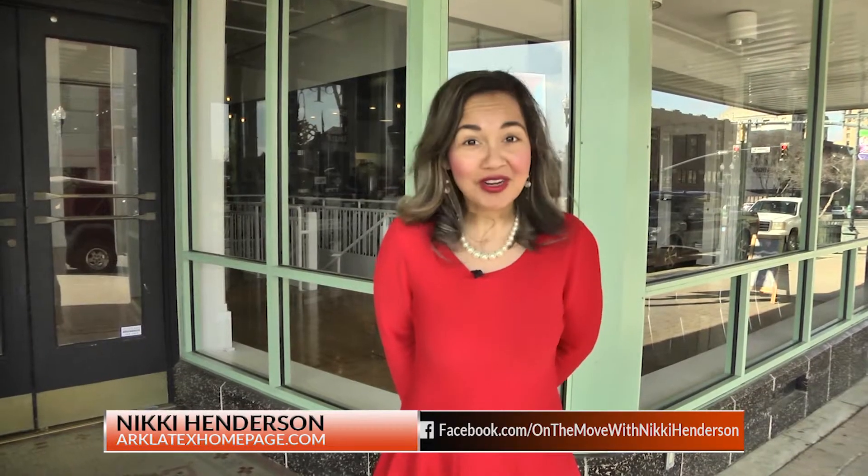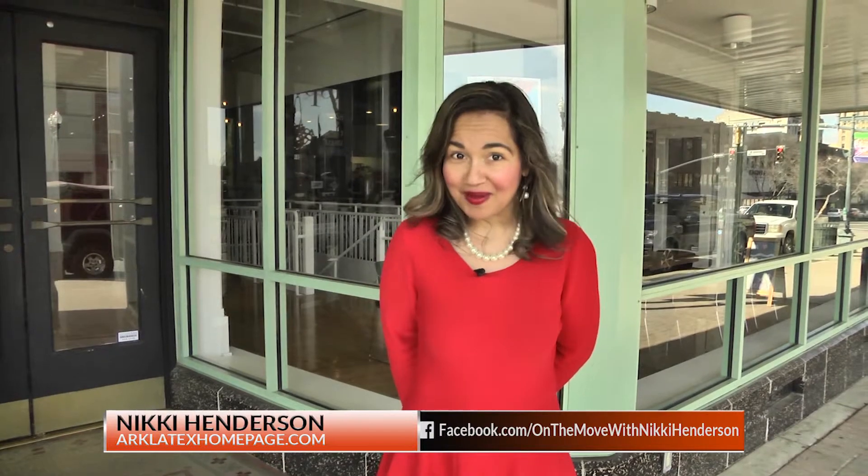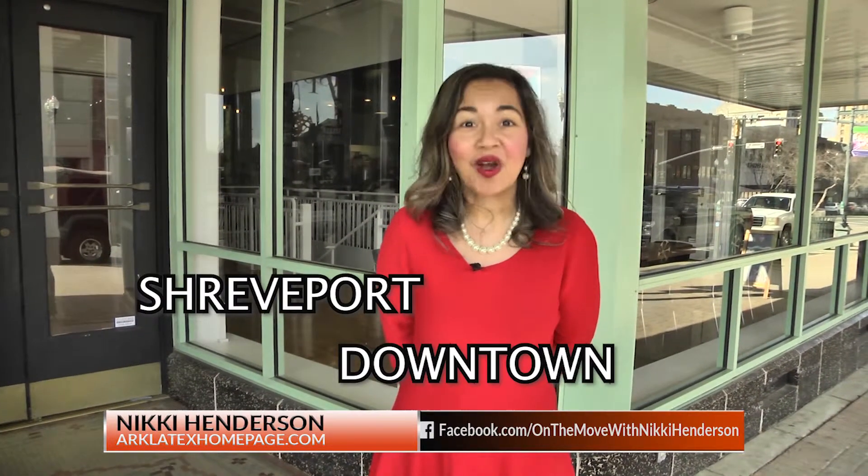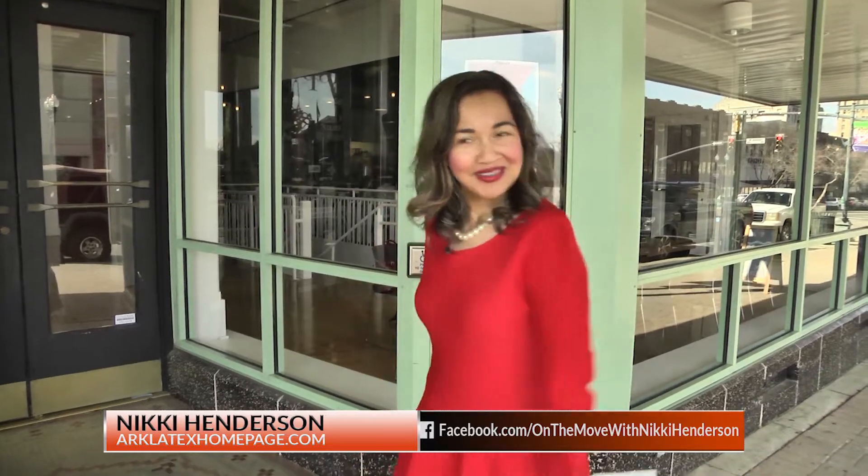Are you looking for something that is free and fun for the entire family? Well, I've got three words for you: Shreveport Downtown Art Walk. Now let's go explore.